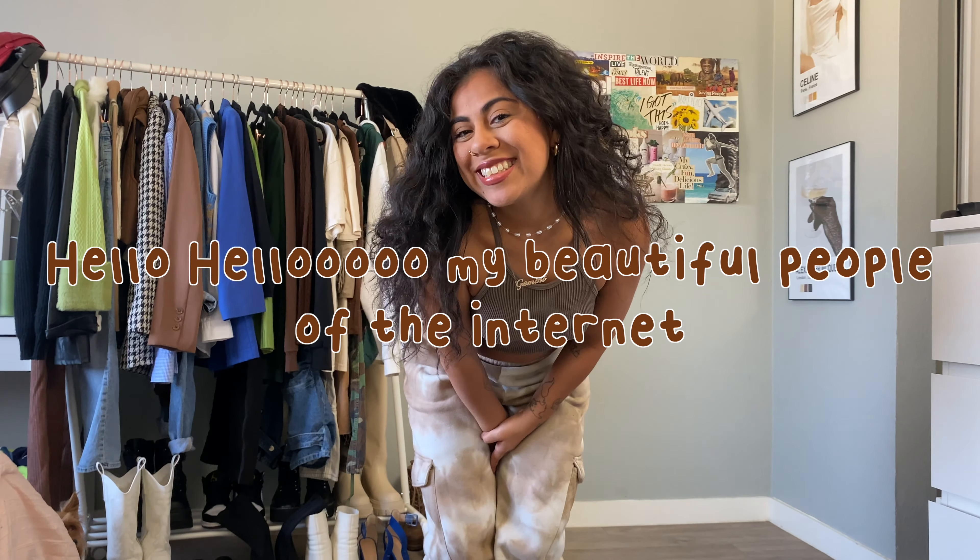For this next outfit we're going a little more girly, bringing in that feminine feel with a satin midi skirt in a beautiful sage green color. I paired it with a cropped sweater vest for some textured fun, and added black mules, a black bag, and black shades to tie in the whole look for a bit of a sophisticated feel.